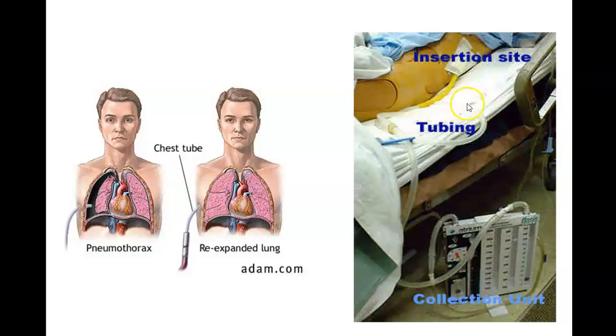Even though chest tubes are extremely painful, we still need to keep these patients moving to promote healing. We need them taking deep breaths, coughing, and using an incentive spirometer. We still get them up out of bed and into a chair and walk them — but walking a patient with a chest tube is at least a two-person job: one person manages the tubes while the other works with the patient. Coughing, deep breathing, and getting up are still important CNA responsibilities for these patients.